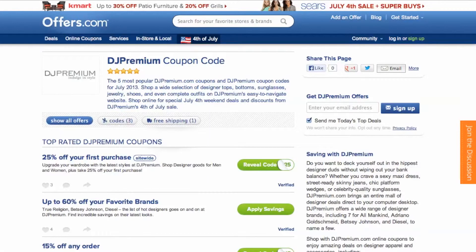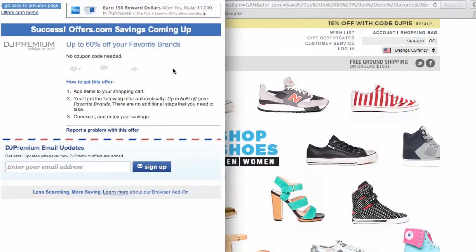It's easy to apply a coupon or coupon code to a purchase on DJPremium.com. Simply find the offer that best matches what you're looking for, click on the savings button, and a pop-up will appear.